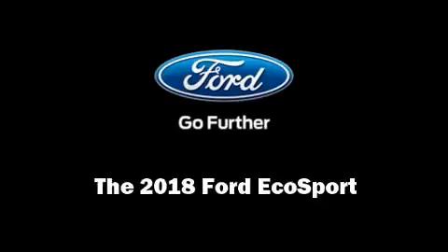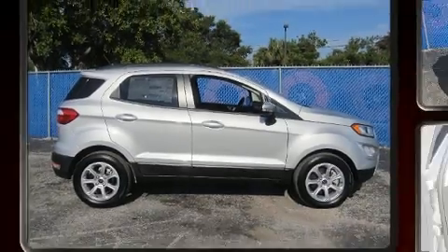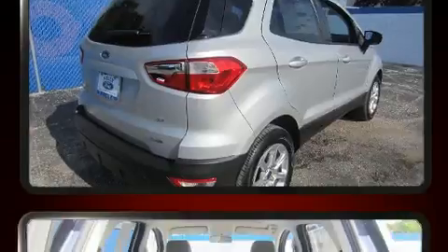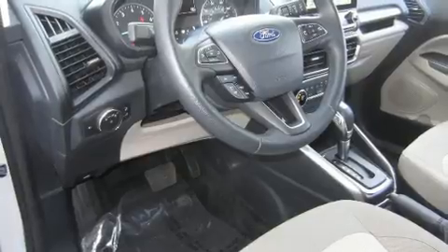Sensibility and practicality define the 2018 Ford EcoSport. It features a front-wheel drive platform, an automatic transmission, and an efficient three-cylinder engine. The engine breathes better thanks to a turbocharger, improving both performance and economy.